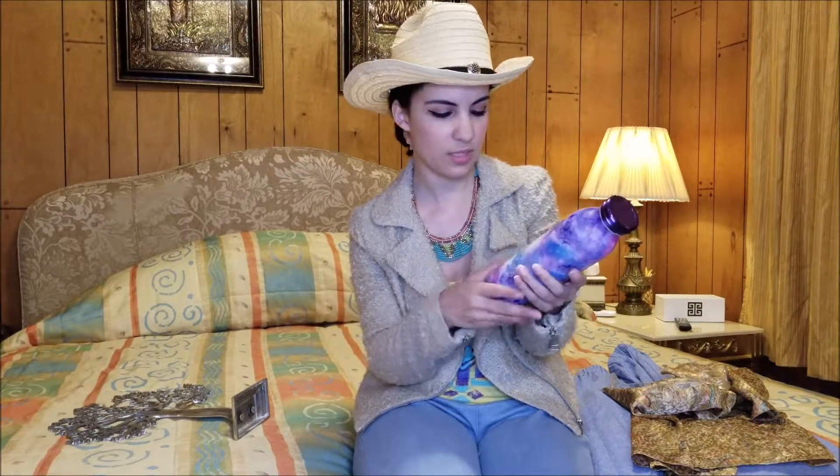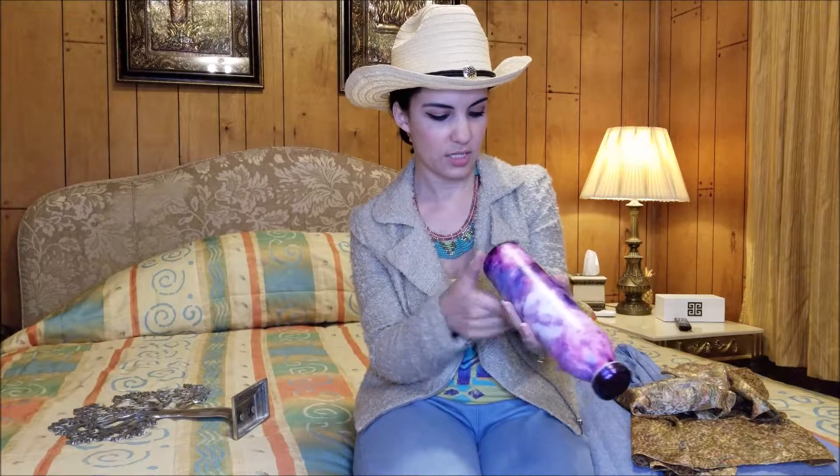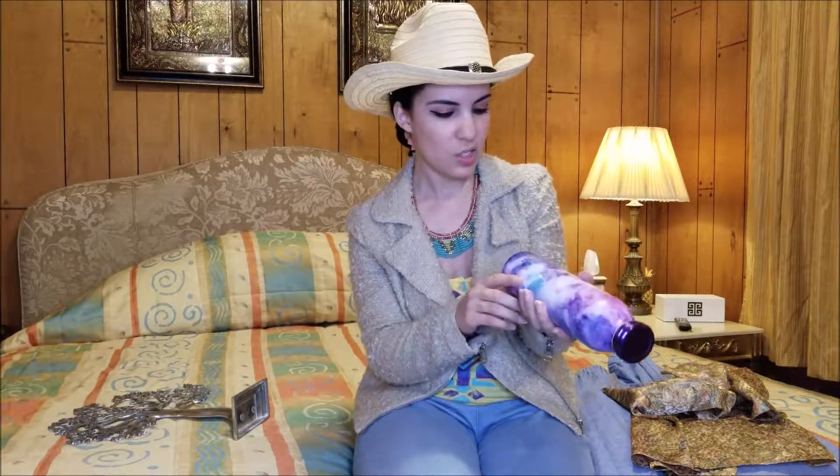I also found this water bottle that has such a pretty print. I'm starting more and more to carry my own water bottles every time I go out now that I can't drink soda and stuff like that, because I was diagnosed with gastritis and all that, and soda is not good for that. So this was only 99 cents.